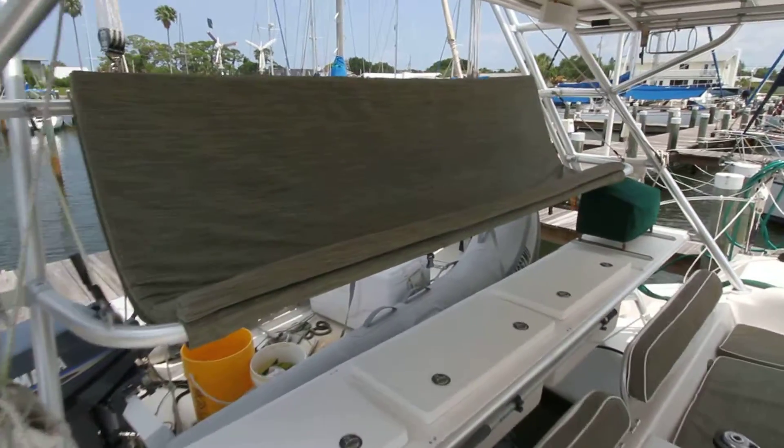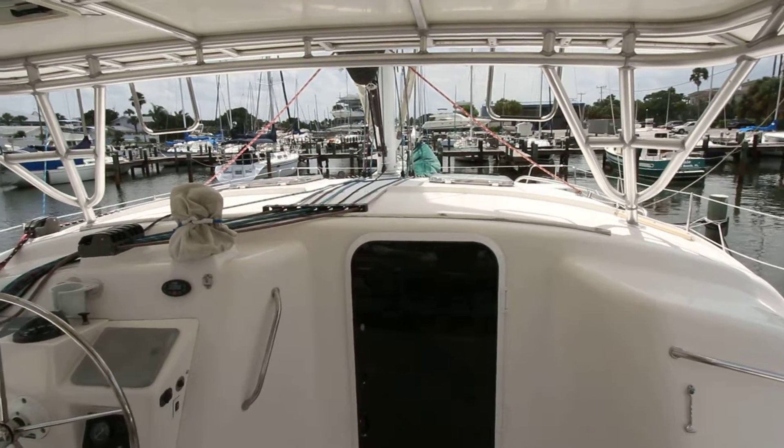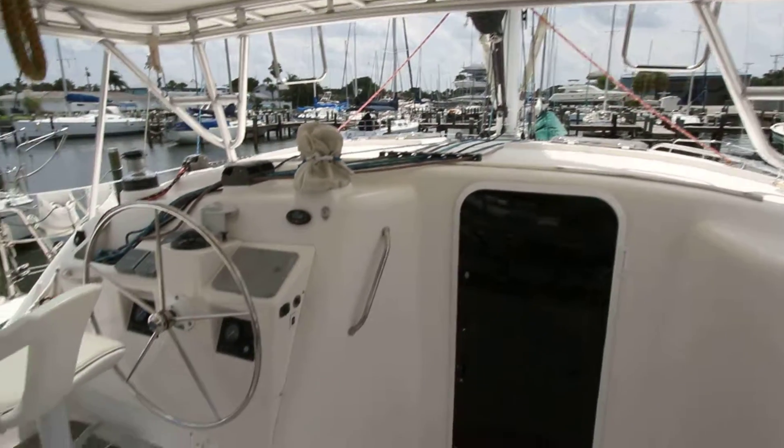This is a unique feature to the boat — it's the sling seat. Storage below it. But with the sling seat, you get a great view of where you're sailing or motoring. It's really neat.